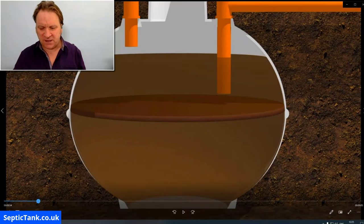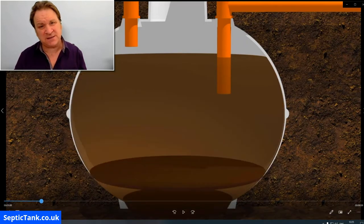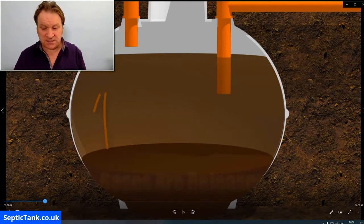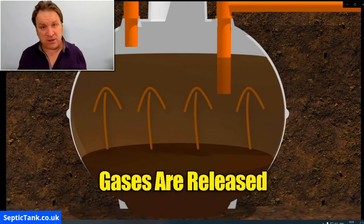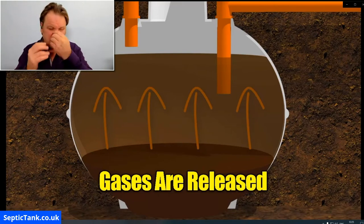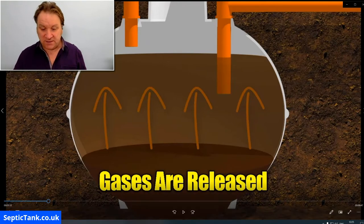Once the good bacteria are killed, you get a build-up of fat, grease, and sludge inside your septic tank. This fat, grease, and sludge will start to rot and fester, and that's when gases are released from your septic tank — up through your drains, up through your sink, through your bath plug holes — causing those horrible putrid smells.